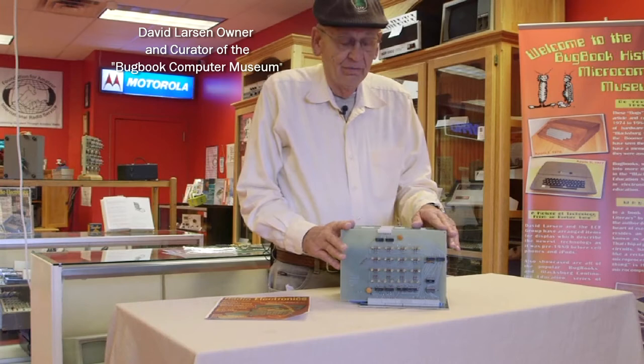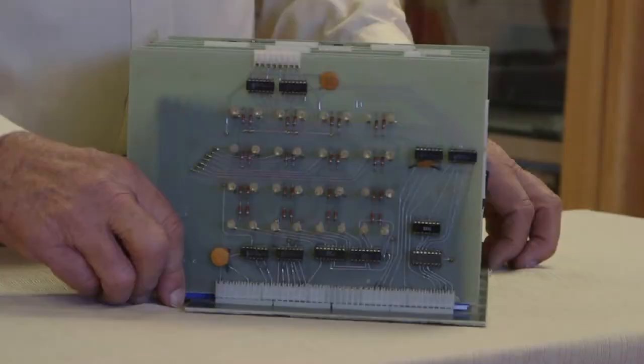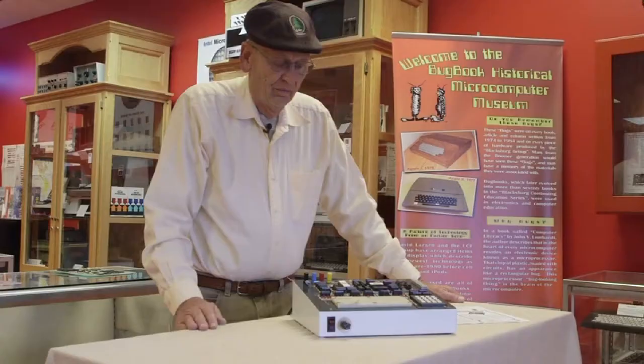It's my favorite computer because it was designed by my colleague John Titus, and we worked together during the late 70s and early 80s. John designed his computer, the Mark VIII, while he was a graduate student at Virginia Tech in the same department that I taught in for 33 years.